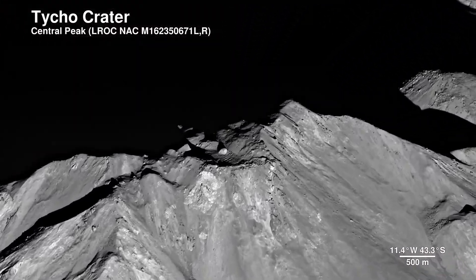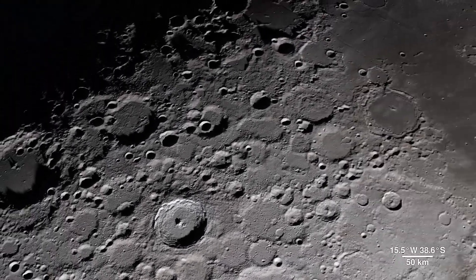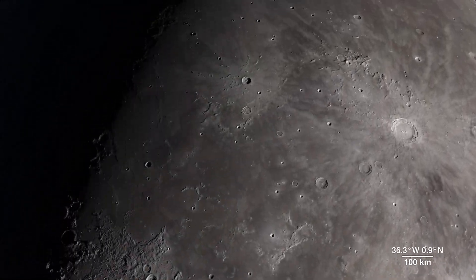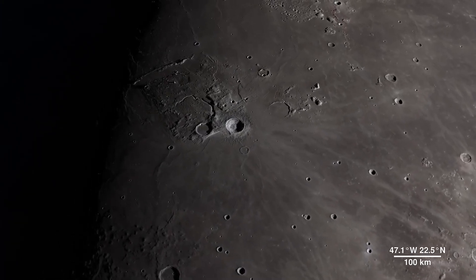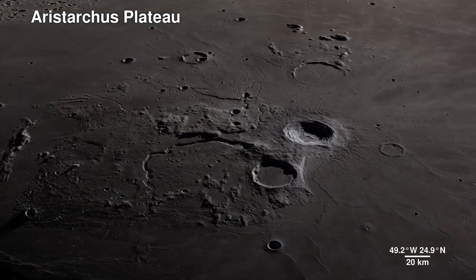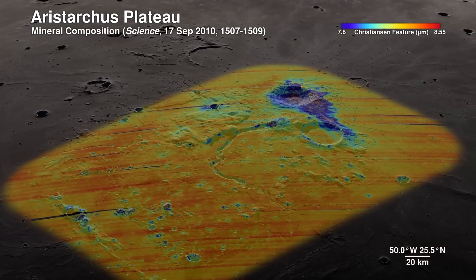Continuing across the moon's near side, we arrive in an area ripe for future exploration due to the diversity of impact and volcanic materials. It features a prominent crater so bright it's not only visible through telescopes but also to the naked eye. Welcome to the Aristarchus Plateau. Here, infrared shows the mineral pyroxene in orange and a splash of plagioclase in blue from Aristarchus crater.